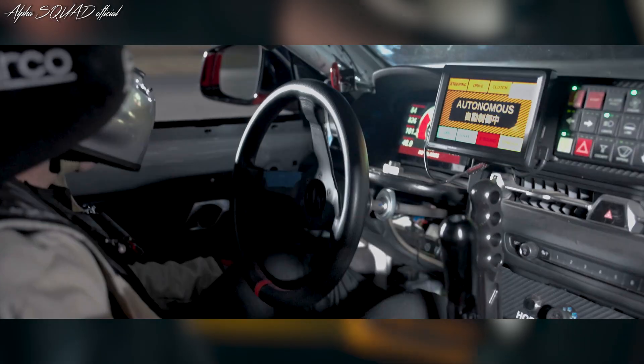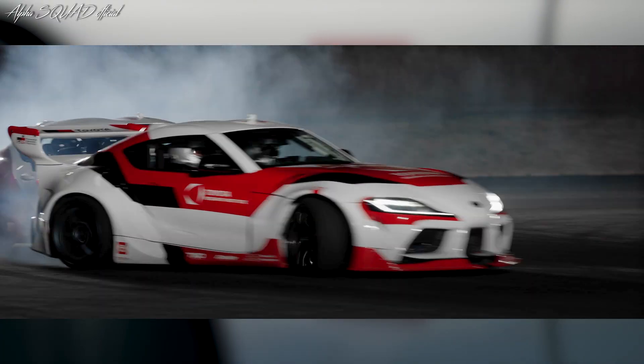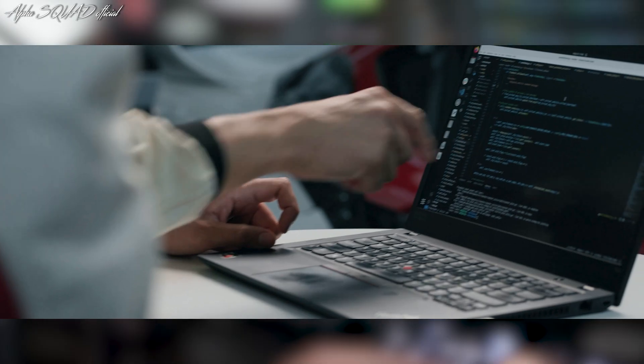Imagine a car that can drive itself through the most difficult situations, like slipping on ice or making quick turns to avoid accidents. For the past seven years, the Toyota Research Institute has been working on making this a reality by teaching cars to drift all by themselves.